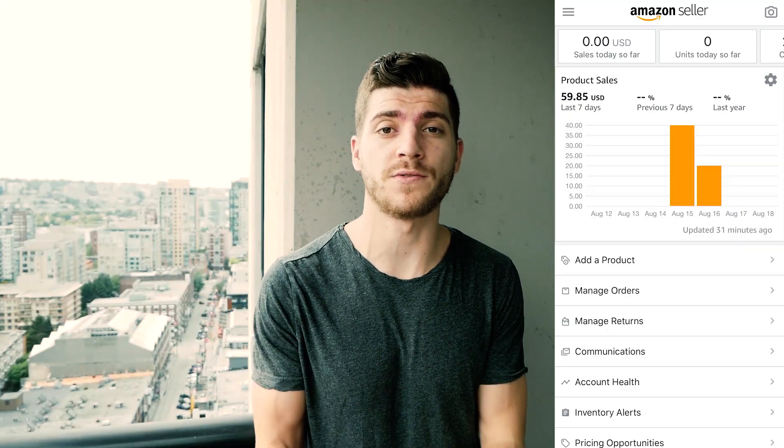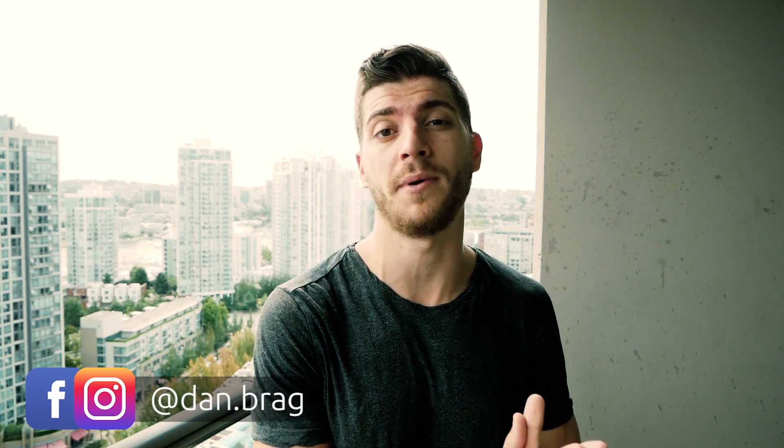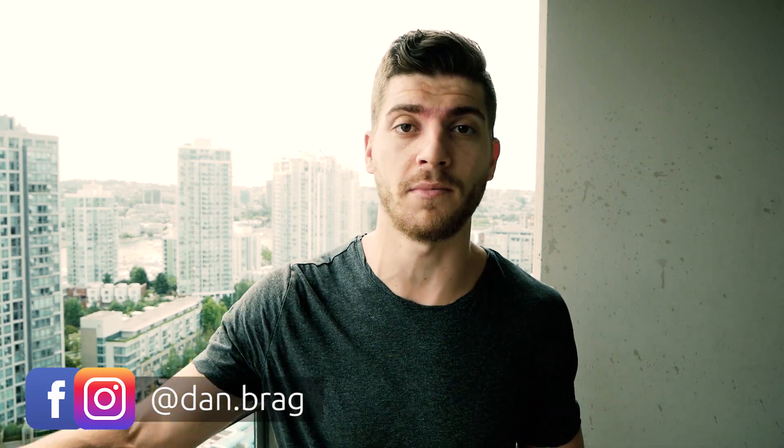What's going on legends? Today I'm going to be showing you what I've done to get my first few sales, as well as what I'm doing behind the scenes to continue while waiting for reviews, ranking, and so on. My name is Dan Bragg and this is a channel where I show you my journey from the beginning to the very end until I make my seven figures. I made my first launch and I made my first few sales throughout my journey.